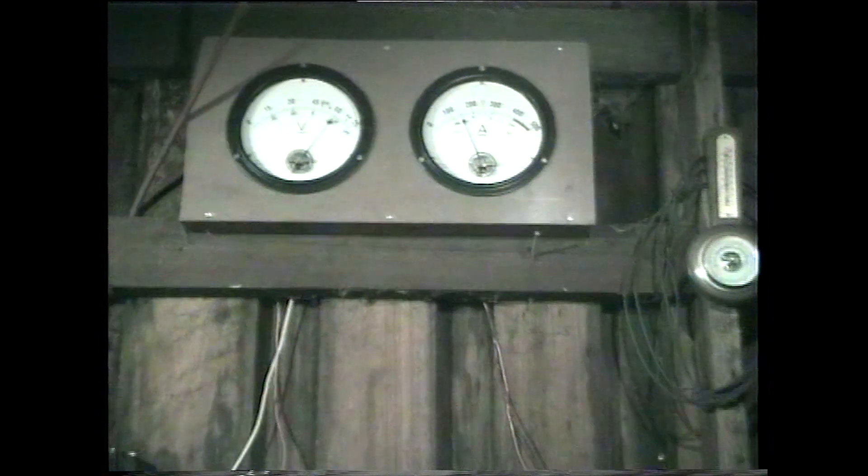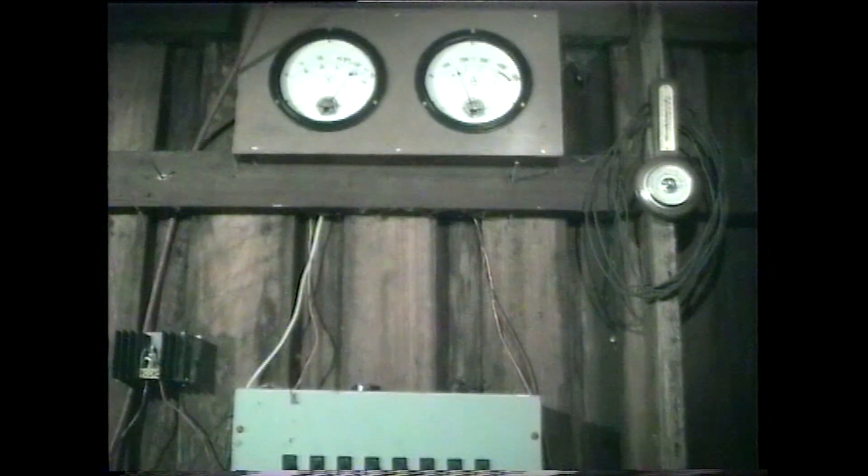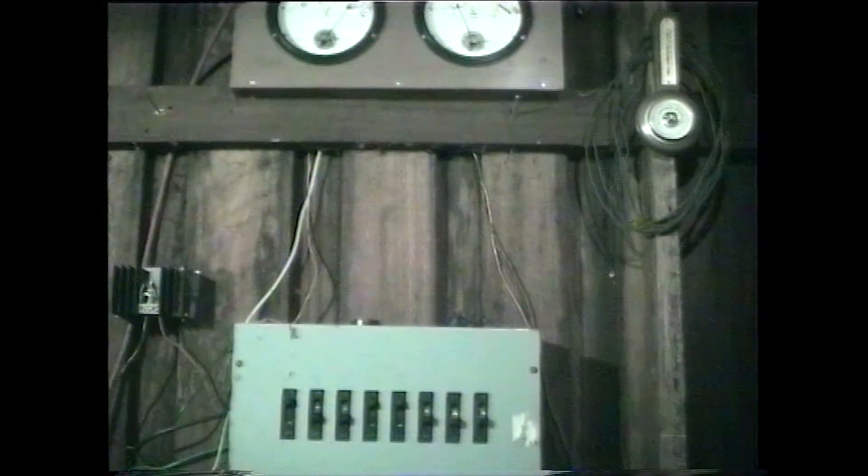This is VK3ASC doing ground wave propagation tests. Well, we seem to be really getting sky wave at the moment. We'll let the recorder go — we'll run two minutes.